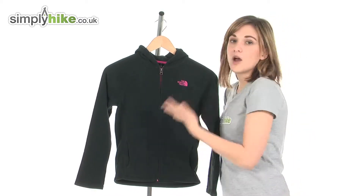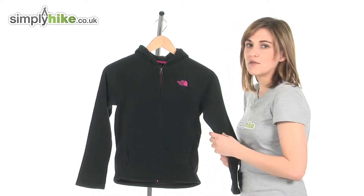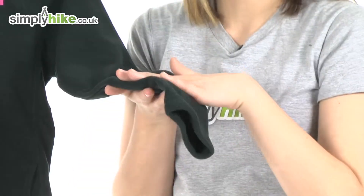It's ideal for them to wear as either a mid layer or even just by itself, and the fleece material is incredibly soft.